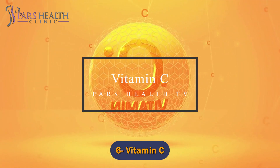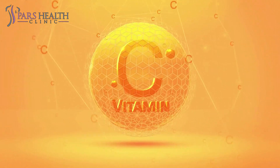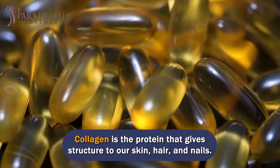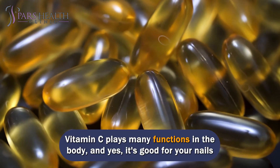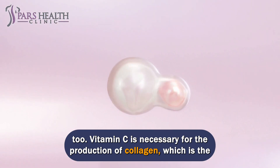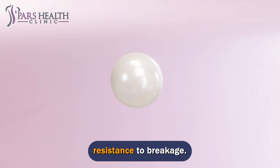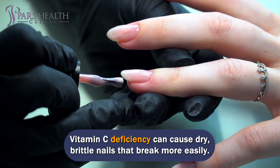Number 6: Vitamin C. Vitamin C is an important nutrient that helps the body produce collagen, the protein that gives structure to our skin, hair, and nails. It is necessary for the production of collagen, which is the building material of nails. You can thank collagen for giving your nails their strength, shape, and resistance to breakage. Vitamin C deficiency can cause dry, brittle nails that break more easily.